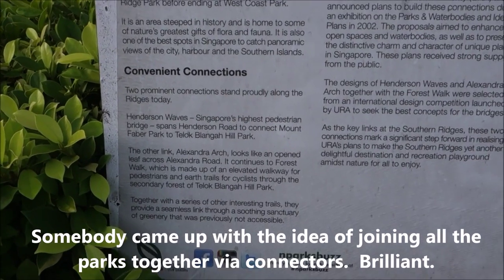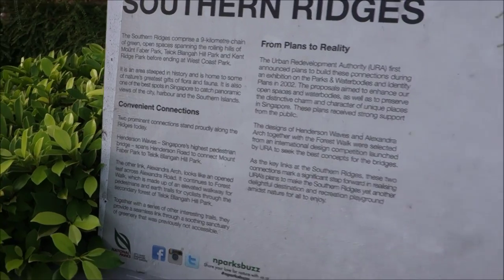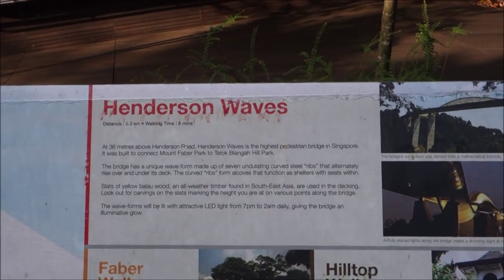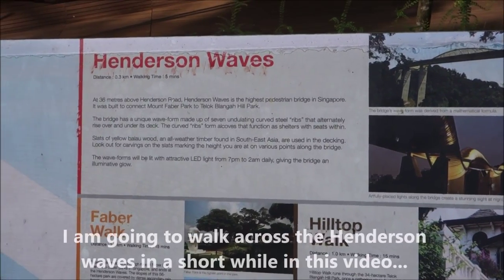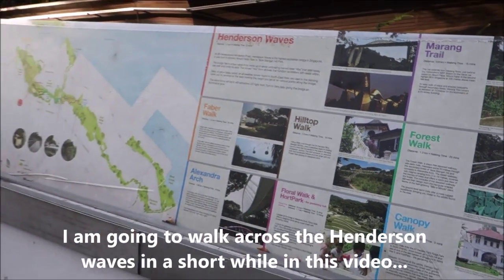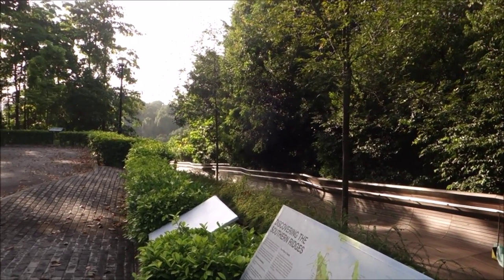Now where we are right now is the Henderson Waves, which is Singapore's highest pedestrian bridge. This is what it looks like and I'm going to walk with the Waves. Come, let's follow me.